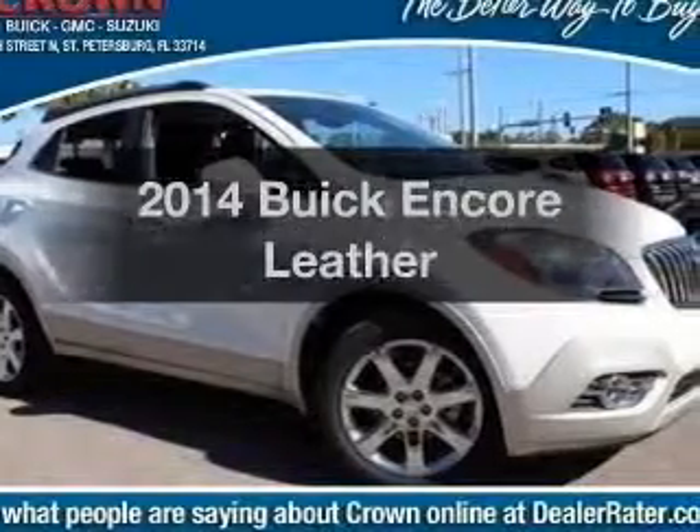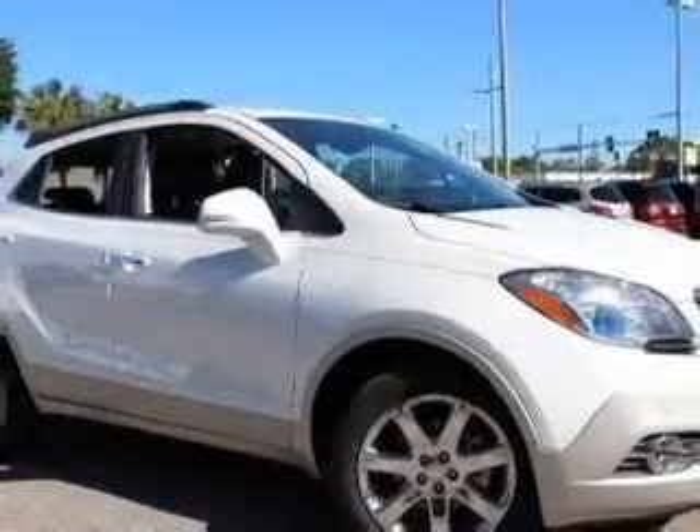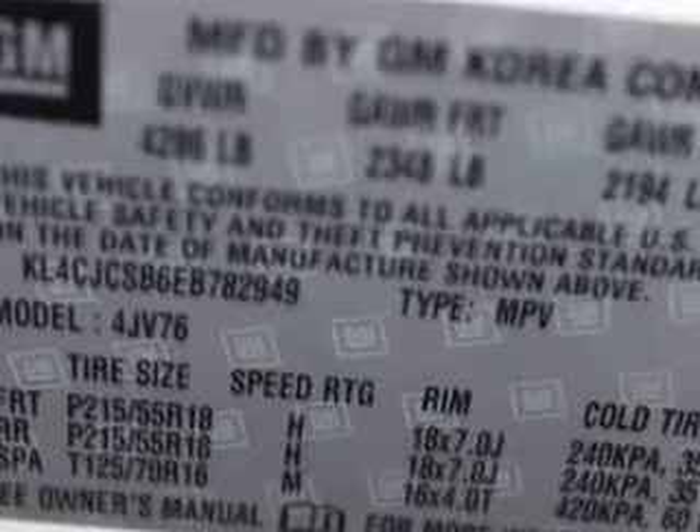If you're looking for a first-rate auto, this one could be yours today. With an efficient four-cylinder engine, the powertrain includes front-wheel drive, connected to a smooth-shifting six-speed automatic transmission.